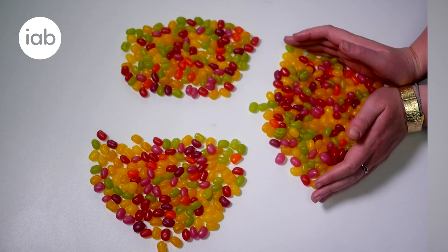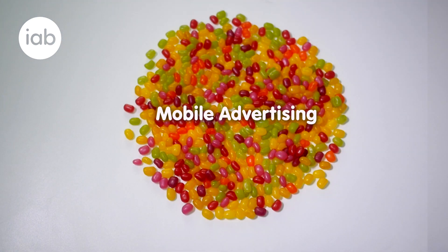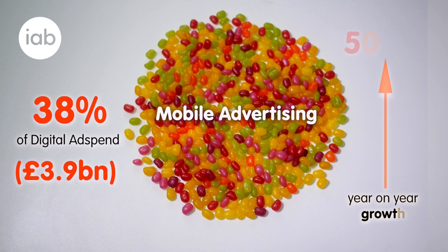But what about mobile advertising — adverts that are served specifically on smartphones? Across all categories and formats, mobile advertising makes up 38% of total digital ad spend — that's £3.9 billion. Year-on-year, the mobile advertising market has grown at 50.8%. Overall, more money is being spent on desktop, however nearly all the growth is happening on mobile.